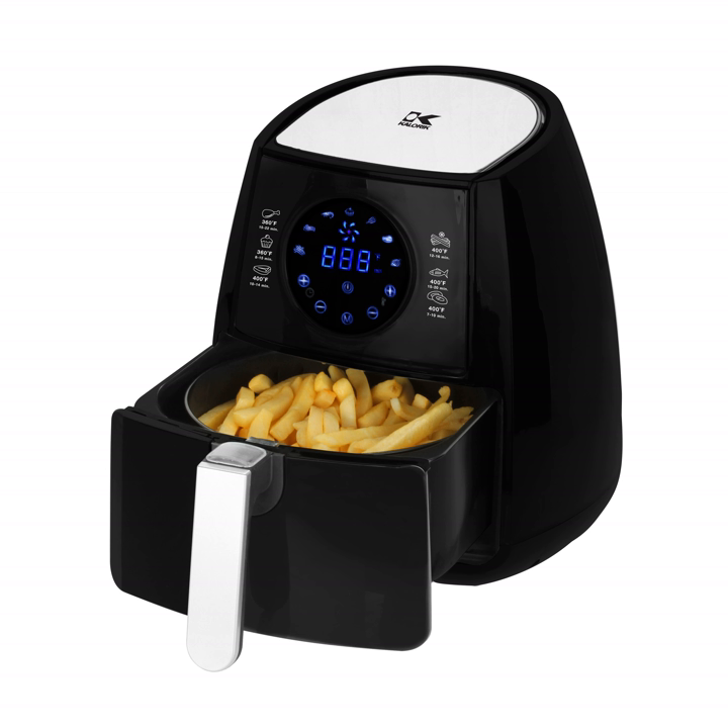Some products are required to be placed in the air fryer as it is preheated. An example of this is the preparation of an egg. This allows the egg to gradually come up to temperature and helps avoid explosions.